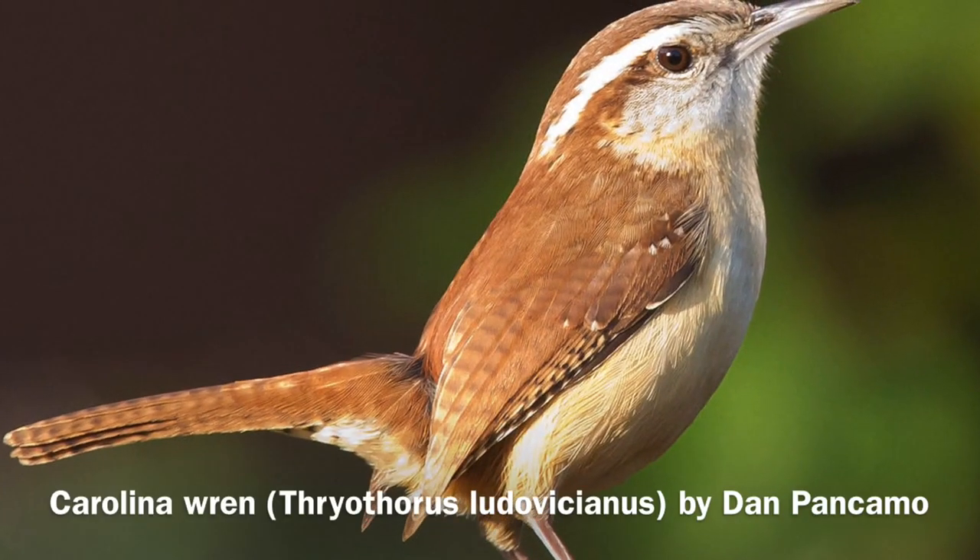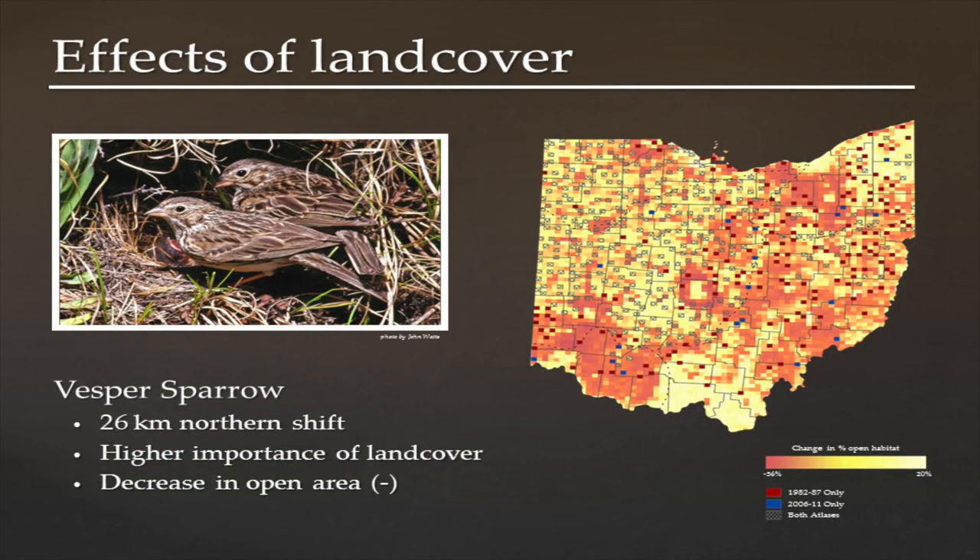When settlers came to Ohio and cleared all the forests, it really allowed that species to spread from western states and become quite common throughout Appalachia and the Midwest. Then as forests started to grow back, it really started to recede out of Ohio and saw a lot of competition from Carolina Wren and House Wren. Changes like that — the massive land use change over the last 150 years — have really changed the natural world around us in ways we may not fully realize, some for the better and some for the worse.